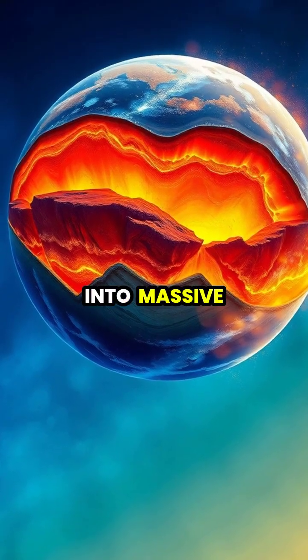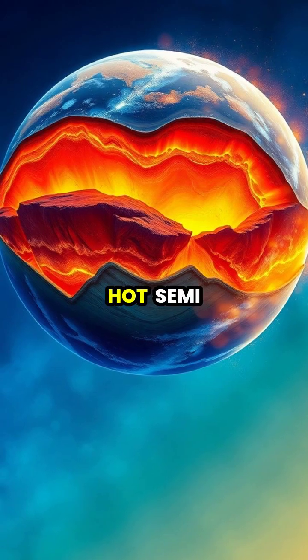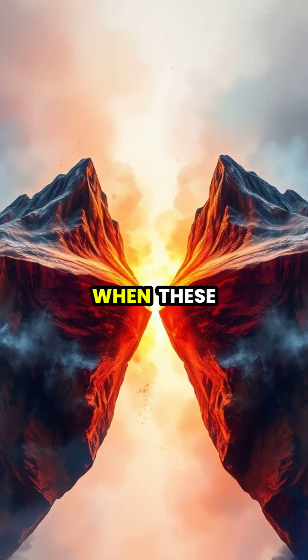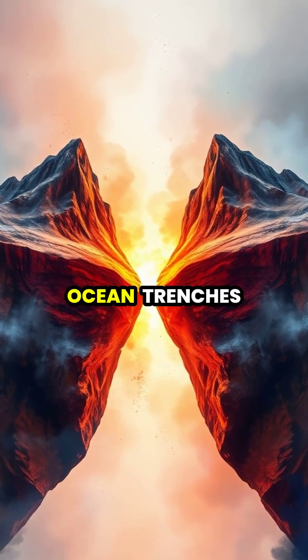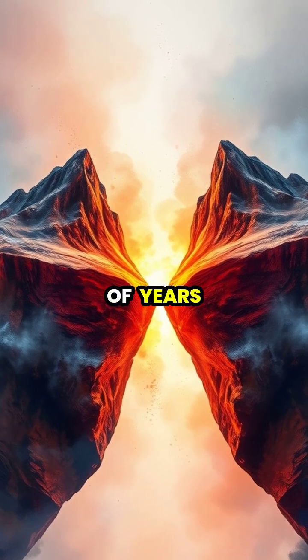Earth's surface is divided into massive pieces called tectonic plates that float on the hot, semi-liquid mantle beneath the crust. When these giant plates collide, they create impressive mountain ranges and deep ocean trenches through a process that takes millions of years.